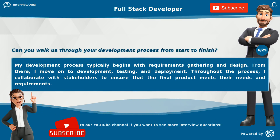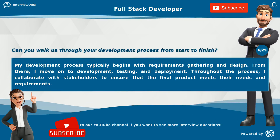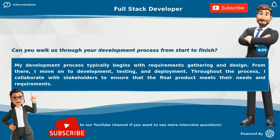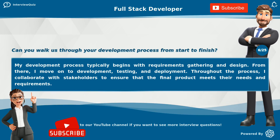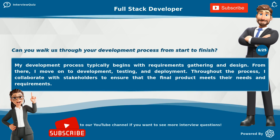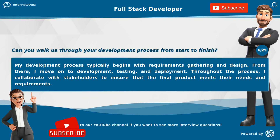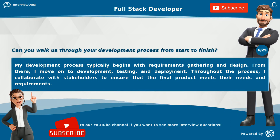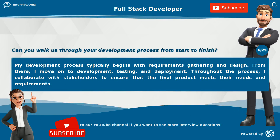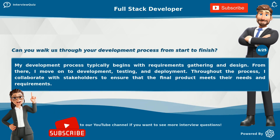Can you walk us through your development process from start to finish? My development process typically begins with requirements gathering and design. From there, I move on to development, testing, and deployment. Throughout the process, I collaborate with stakeholders to ensure that the final product meets their needs and requirements.